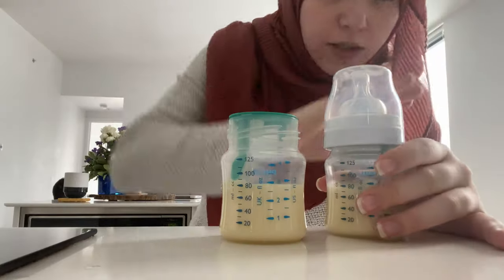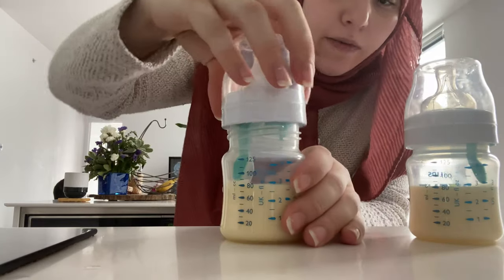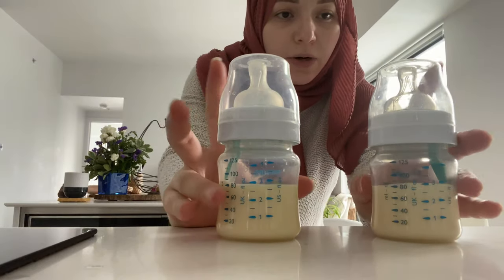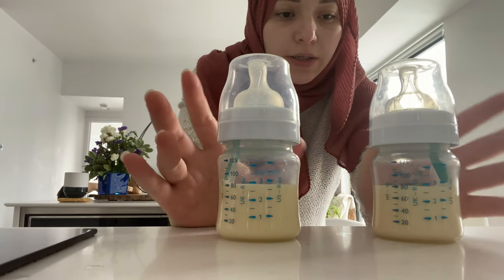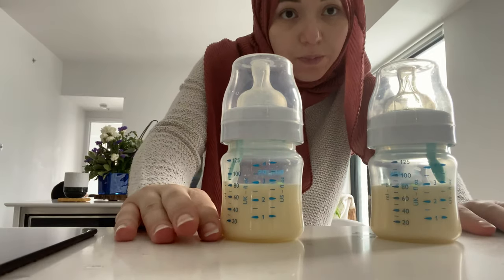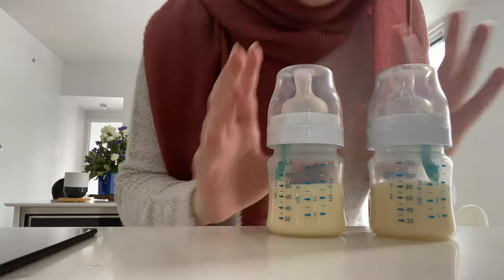My goal is not to exclusively breastfeed, though he will be getting breast milk. I do plan on giving him a bottle of pumped milk every day, or at least once in a while, just to make it a little bit easier — especially once I'm not at home. These are going into the fridge — pumped today, so good to go.